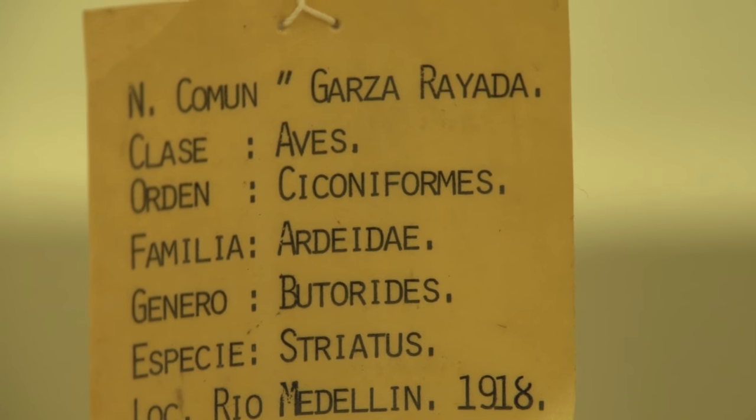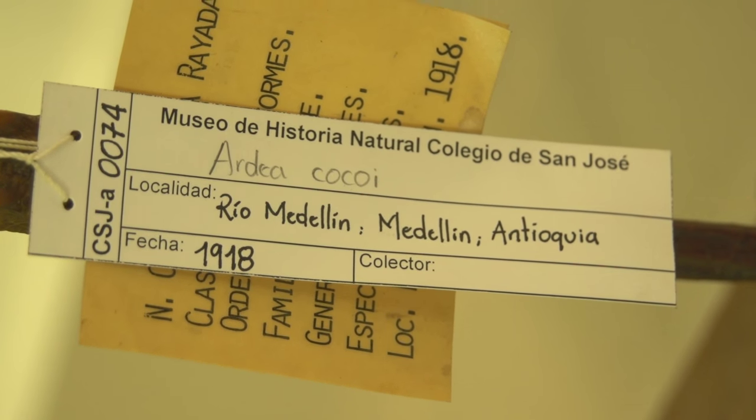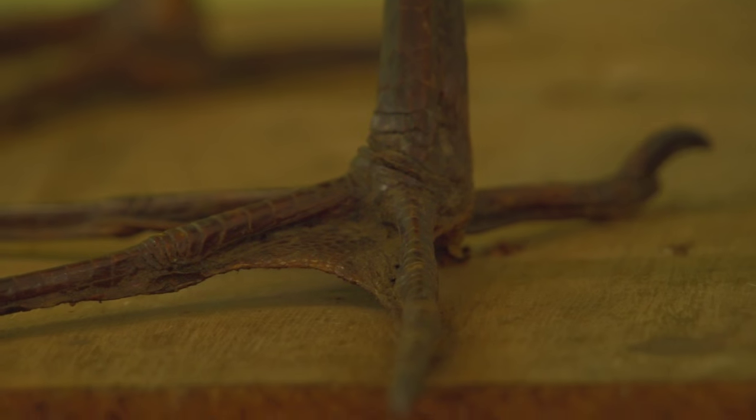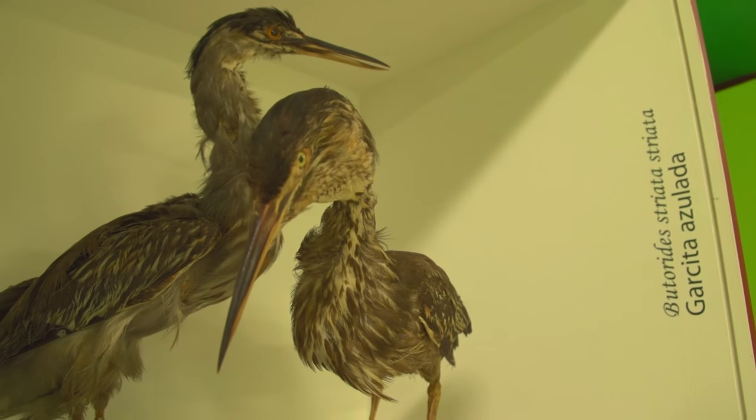We have animals that may now be locally extinct. In the river Medellín, there were herons called Ardea cocoi. The examples we have here were registered in 1917 and 1920, found in the river Medellín. At present, these herons are no longer here. They were very large, which indicates that the river Medellín should have had good food resources, given that the herons came to the river. It is very interesting to use the collections to contrast these past and present ecosystems.